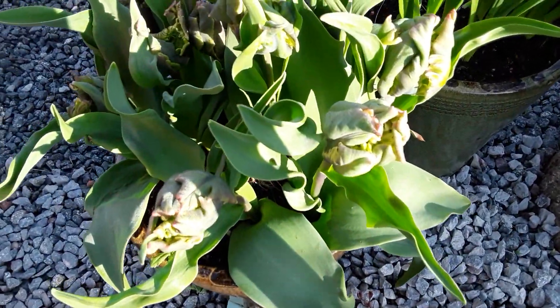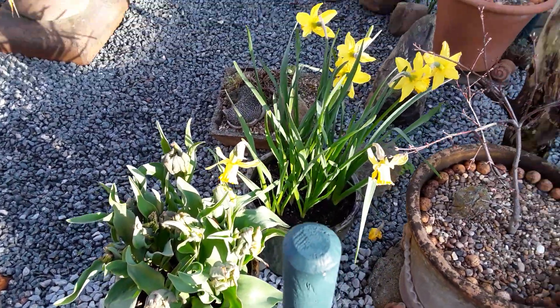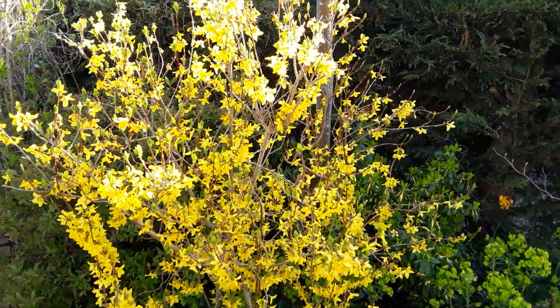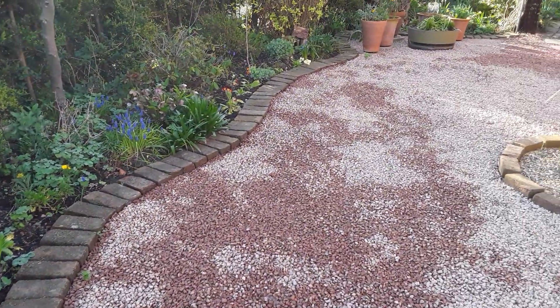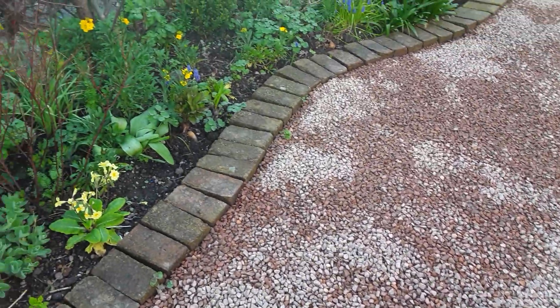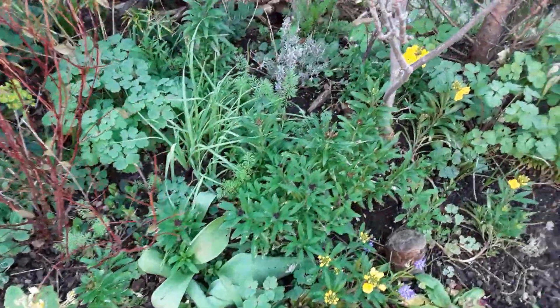Those are those parrot tulips starting to open up. And as we can see, all this area now — this expanse — will enable us to bring the table out and chairs for the sun, to enjoy our retirement.